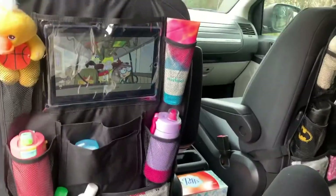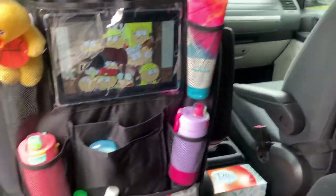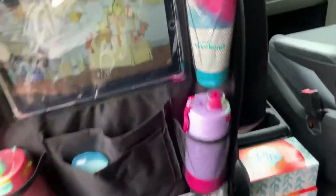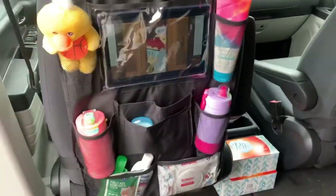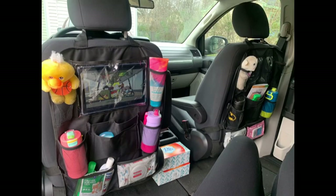Nala was not in the video — she had to practice after school. But this is my little organizer that I found to hold sippy cups, baby wipes, hand sanitizers, tissues, and tablets. Everything is in there and I love it. I hope you guys like this video, and please subscribe to my channel to support us.